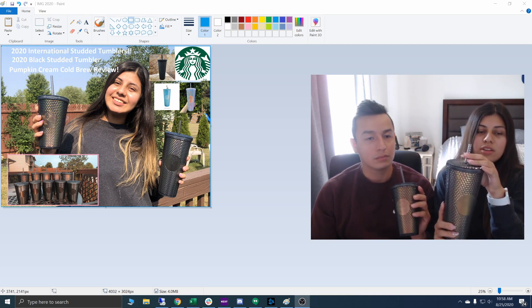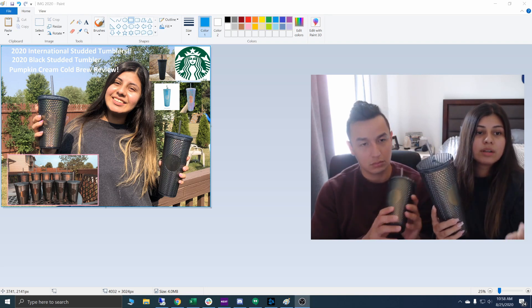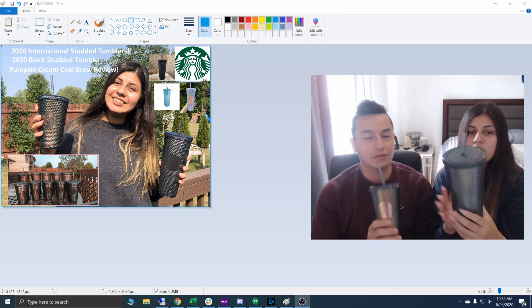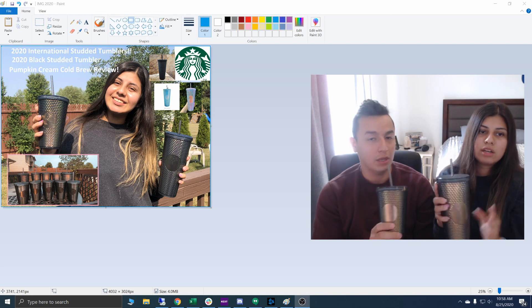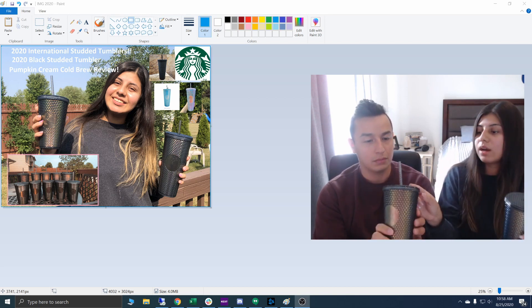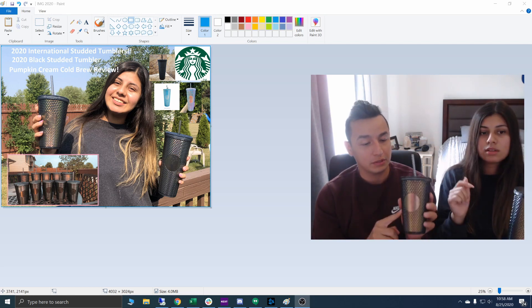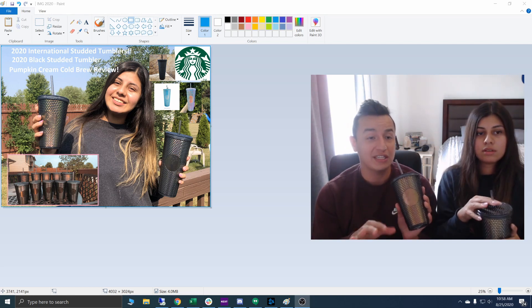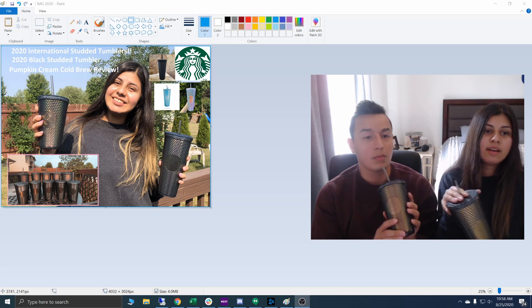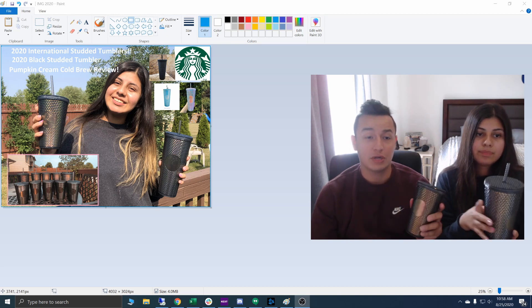I thought they were going to be a little bit more dark, but I do like this color. I feel like this goes with a lot of outfits and it's going to go great with the fall colors. It's just like any other tumbler they release — like the pink one or the iridescent one — but just darker. It looks exactly the same as any other tumbler, completely studded. This one is $17 plus tax, around $19, and the large one is $19.95 plus tax, so around $22 in our area.